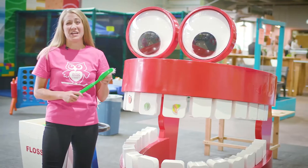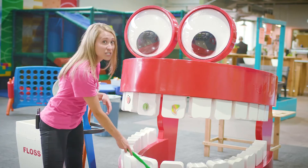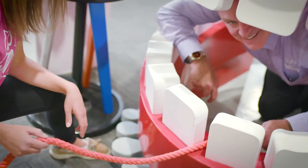Going to the dentist is really scary for little kids, so we're trying to take some of the fear out of that here at the Children's Museum with our interactive teeth display. It can show kids how to brush teeth effectively and how to floss effectively, in order to make that dental trip a little less scary.